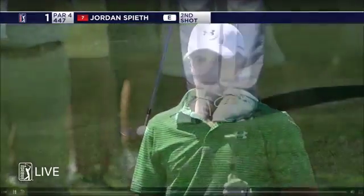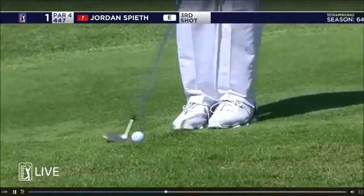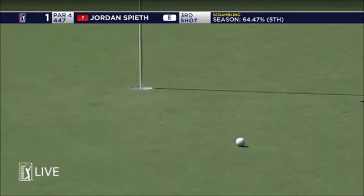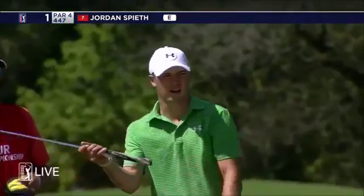The trick's going to be controlling the spin from here. Half a club short, up-sloping lie, lots of green to work with. Jordan Spieth over it — I'm kind of liking the chances here. Caught that a little heavy and didn't manage to get any spin on it. That's really surprising from a decent line.